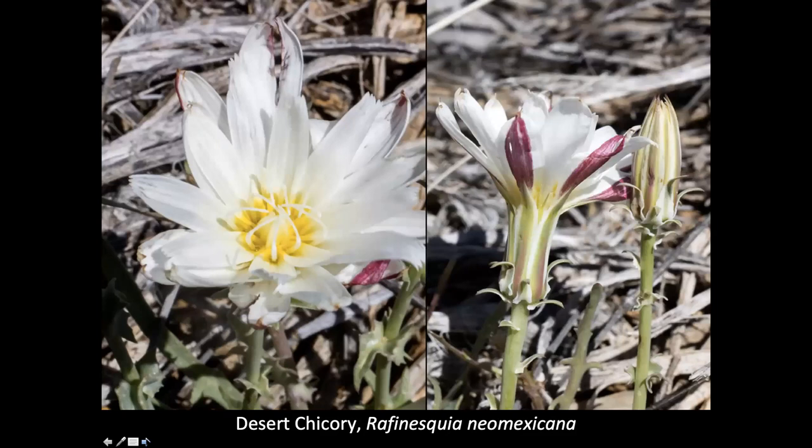Desert chicory. This looks like the tackstem that we have in our area a little farther south, but this is a little different — it doesn't have the hair-like glandular hairs on the stems. But the flower looks very much like it. These were again in kind of isolated populations where we would find them, but easy to spot because they had nice showy flowers.